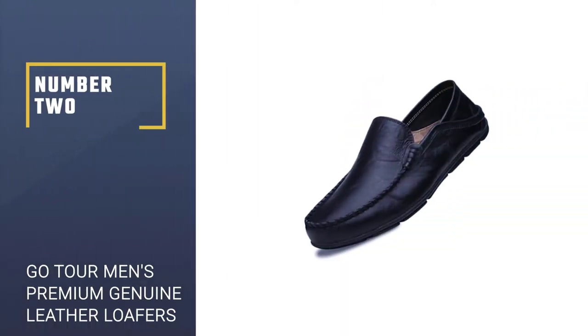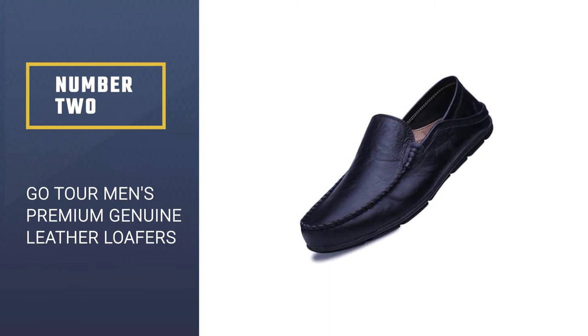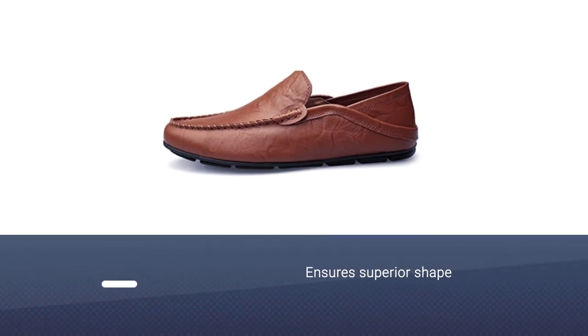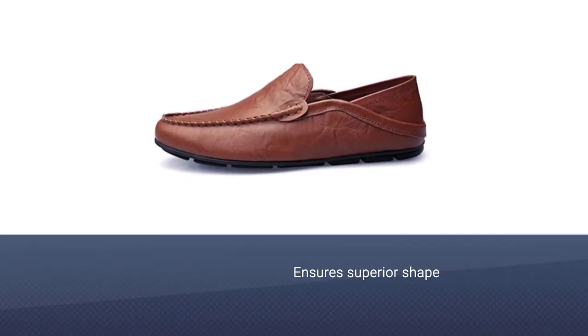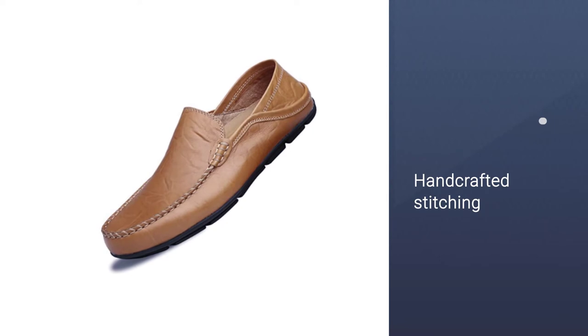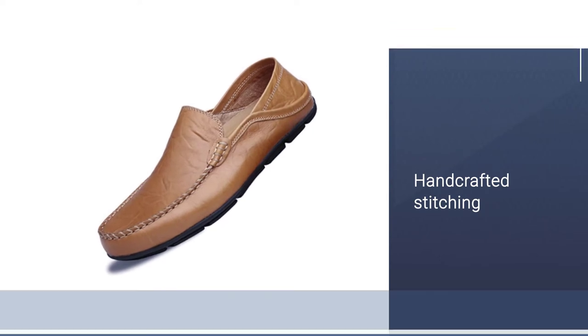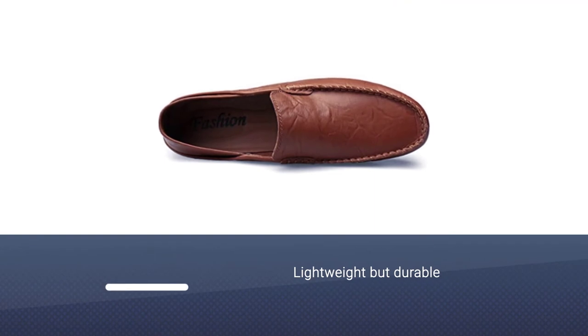Number 2: GoTour Men's Premium Genuine Leather Loafers. This buckskin loafer is from a well-known maker registered as GoTour in the USPTO, which ensures quality factory making. This imported driving slipper is lightweight and comfortable. With detail stitching, no glue, and no thread, it makes for a 100% perfect driving loafer.